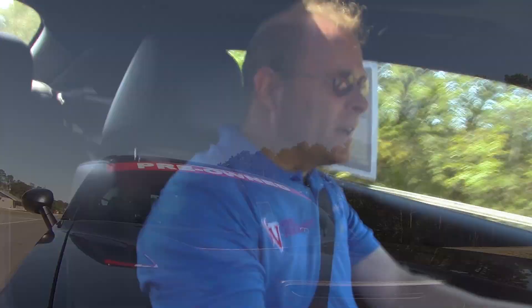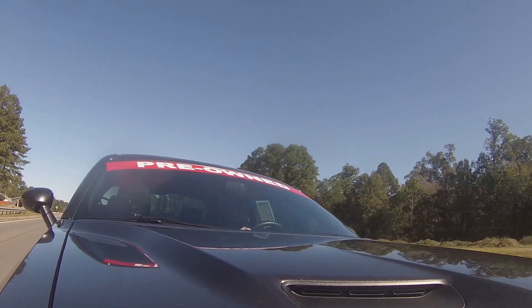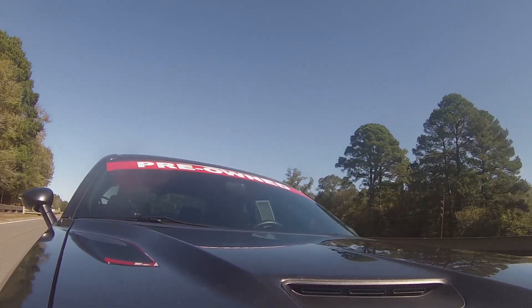All right guys, here we go — getting on the road with the Scat Pack Challenger. As you can hear, it sounds excellent. Let's give it a little throttle. For 485 horsepower, I must say that's pretty impressive. It runs really, really well.